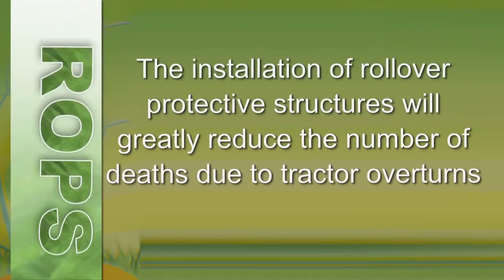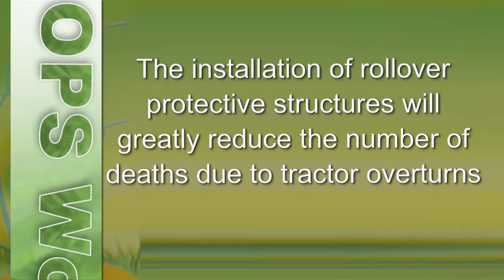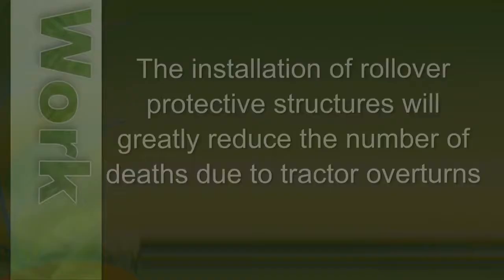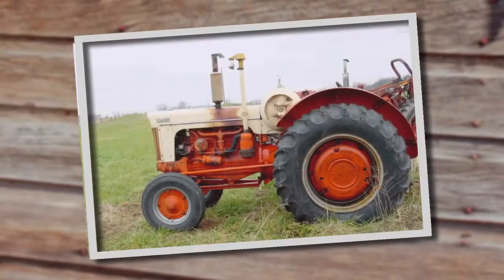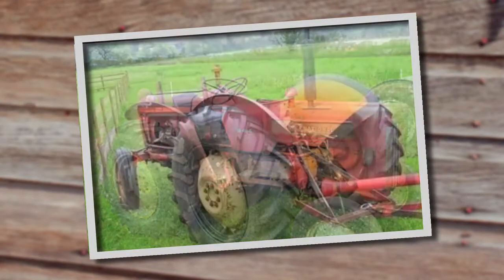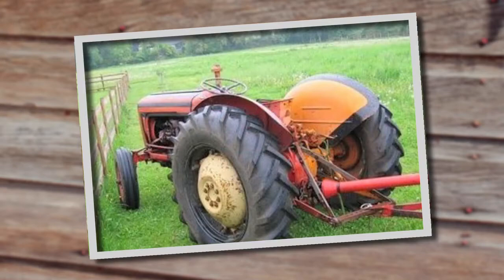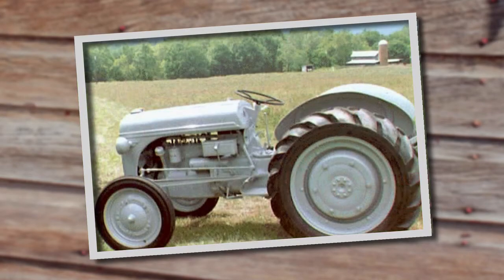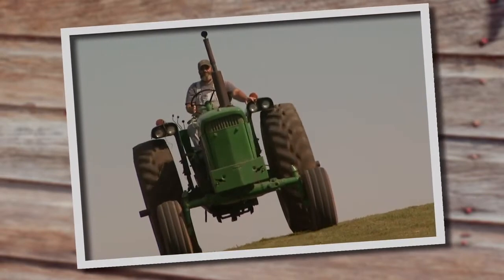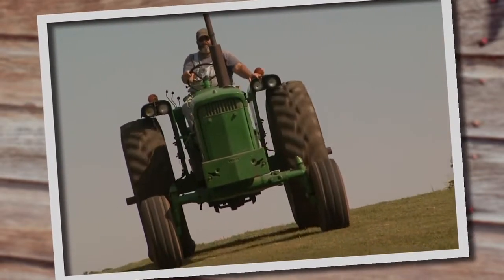The installation of rollover protective structures will greatly reduce the number of deaths due to tractor overturns. Tractors are hard-working and built to last. With routine maintenance, they'll run for decades. But this longevity is resulting in a serious safety problem — one that will persist until the last of these tractors is either retired or retrofitted with rollover protection.